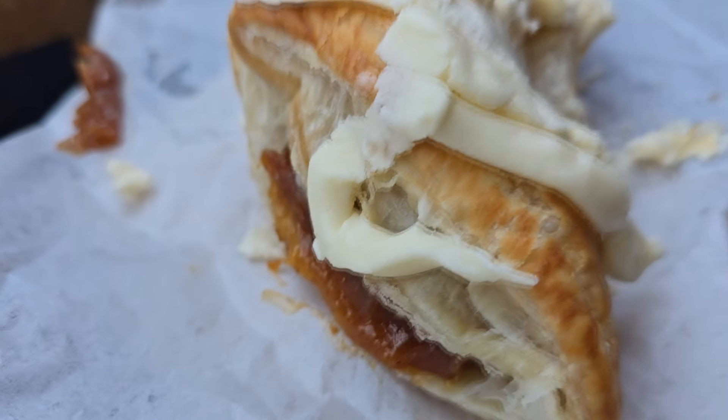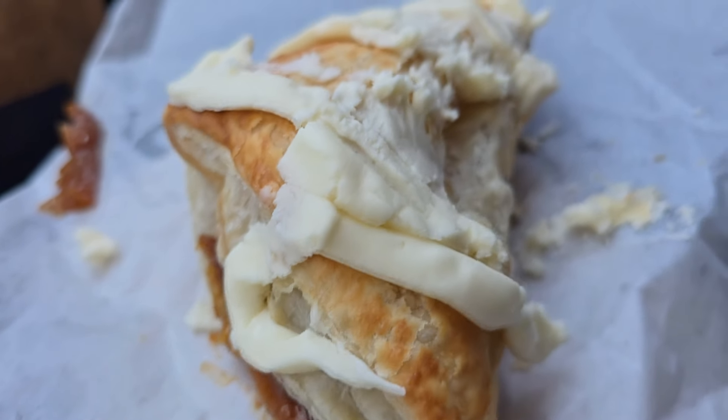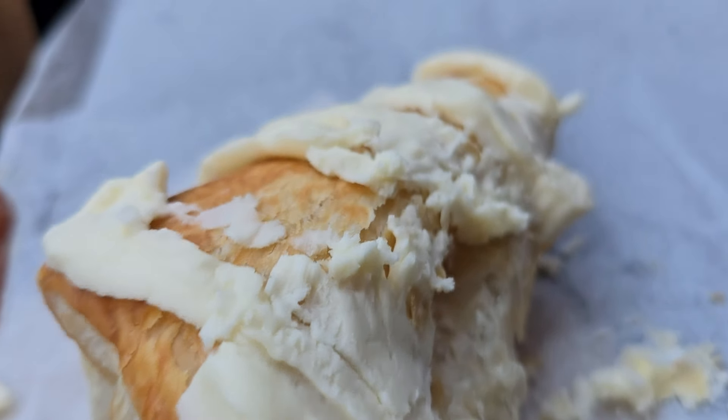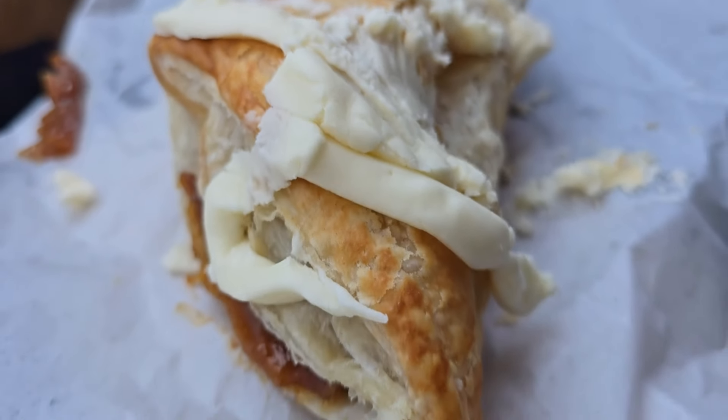Speaking of turnovers, I don't know if Alabama had a lot of turnovers, but great game — they beat number two Georgia. Pretty sure they will now jump up. We were number four, we beat number two Georgia, so I'm hoping Alabama will be number two in the rankings when the new rankings come out, right behind Texas.